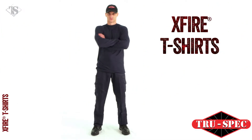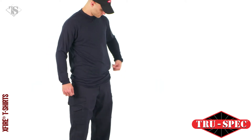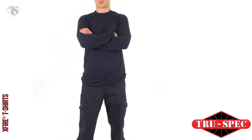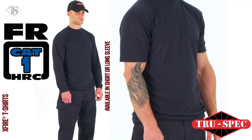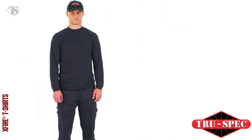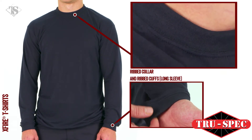Stay cool and comfortable when things heat up with TruSpec's X-Fire fire-resistant apparel. The TruSpec X-Fire t-shirts are made from certified inherently flame-resistant fabric and are lightweight and breathable to keep you comfortable. These shirts have a ribbed collar to maintain their shape and feature quick-dry moisture-wicking technology.